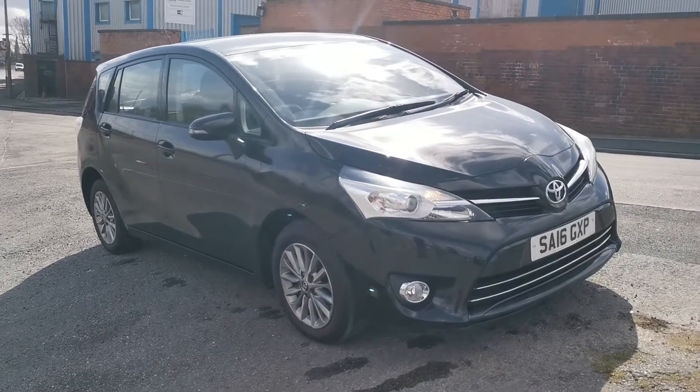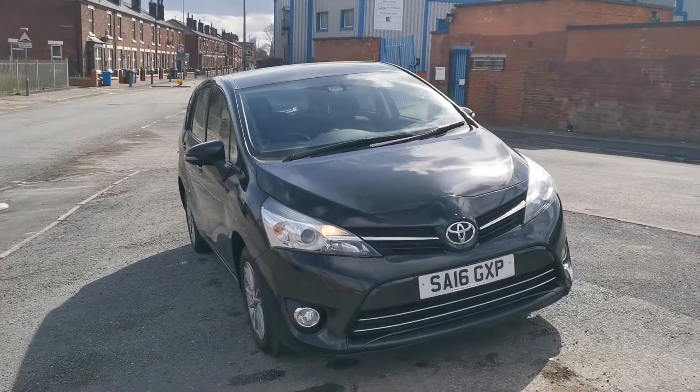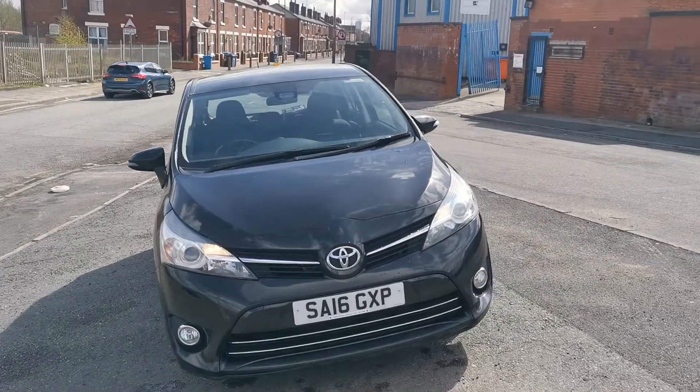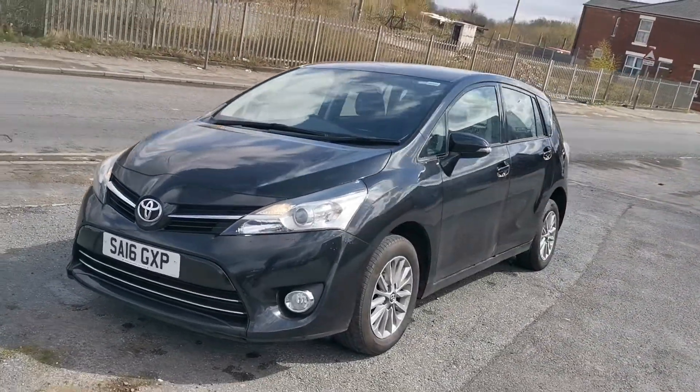Hi there, it's Geoffrey here from Parkhouse Car Sales and we have a beautiful Teatro Verso, 7 seats, low mileage, perfect condition.